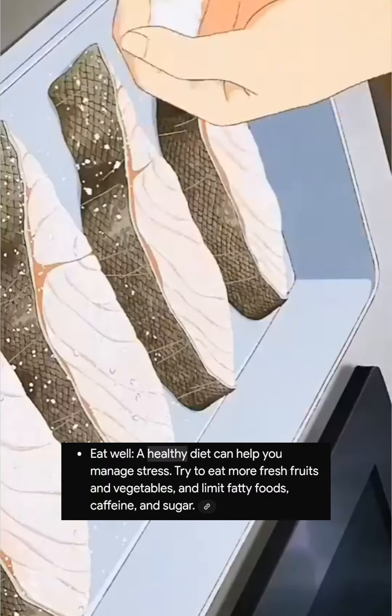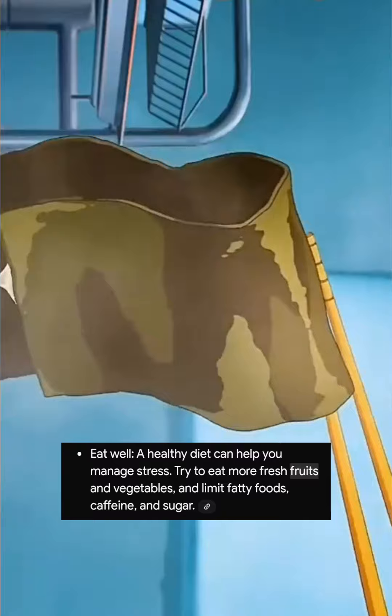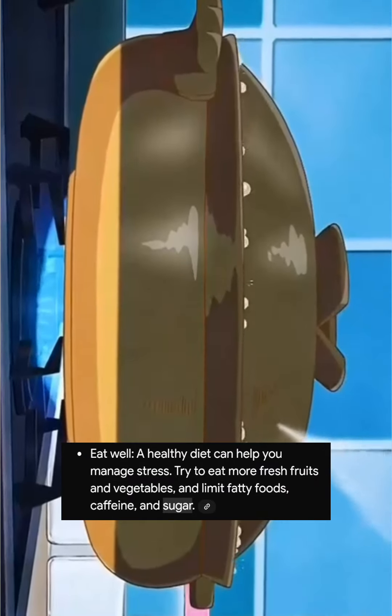2. Eat well. A healthy diet can help you manage stress. Try to eat more fresh fruits and vegetables, and limit fatty foods, caffeine, and sugar.